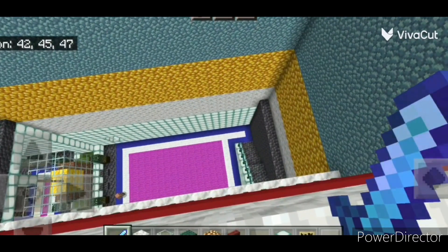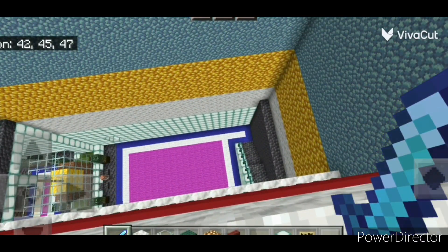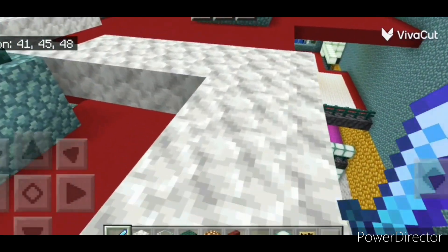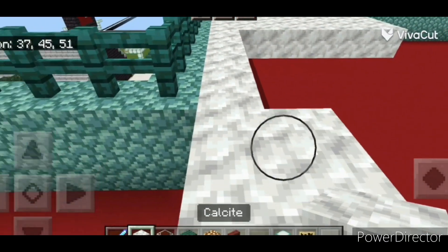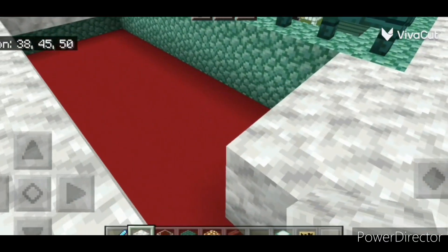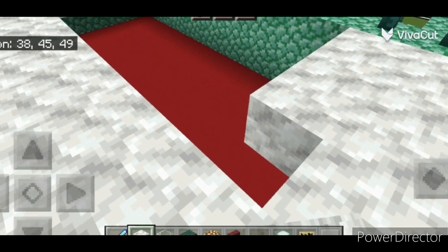Obviously you don't want to be falling down there, that's not supposed to happen. Basically we're going to be doing calcite around here and the decorations. So I'm going to start building the calcite and this is going to be the roof layer.